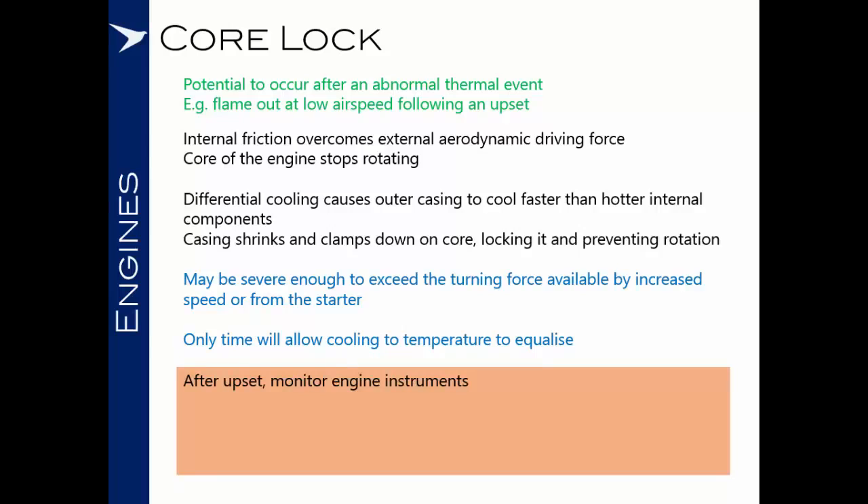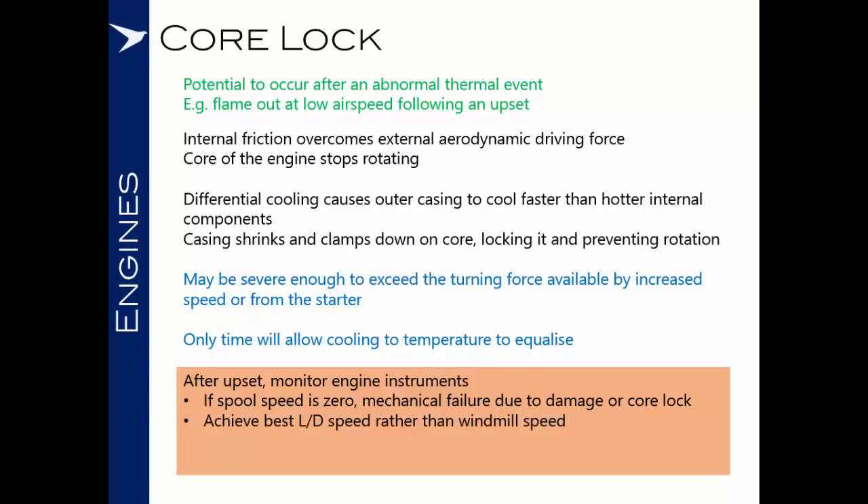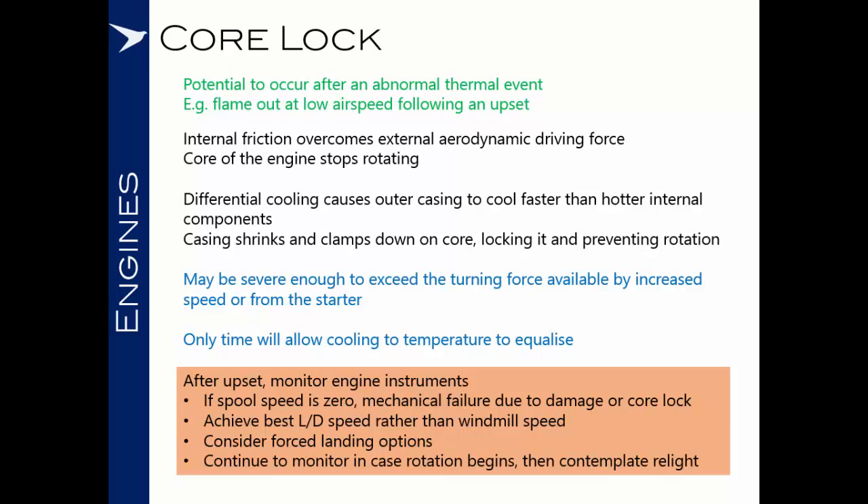There is potential for this to be severe enough to exceed the turning force available from increasing speed or the engine's own starter. The only way to overcome core lock is to allow enough time for cooling and for the temperature inside the engine to equalise. So after an upset, monitor the engine indications. If you see that the engine's spool speed is zero, there could be either a mechanical failure due to damage from the upset or core lock. In either case, aim for your best lift-over-drag speed. Don't be tempted to immediately go for your best windmill speed. Start to work through your forced landing options, trying to maximise time airborne to allow cooling. If rotation begins in the engine, then you can contemplate diving for windmill speed and relight.